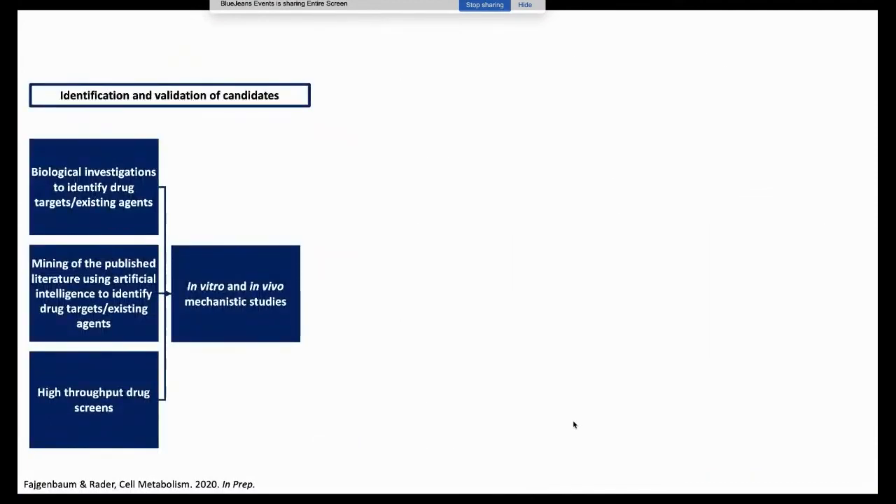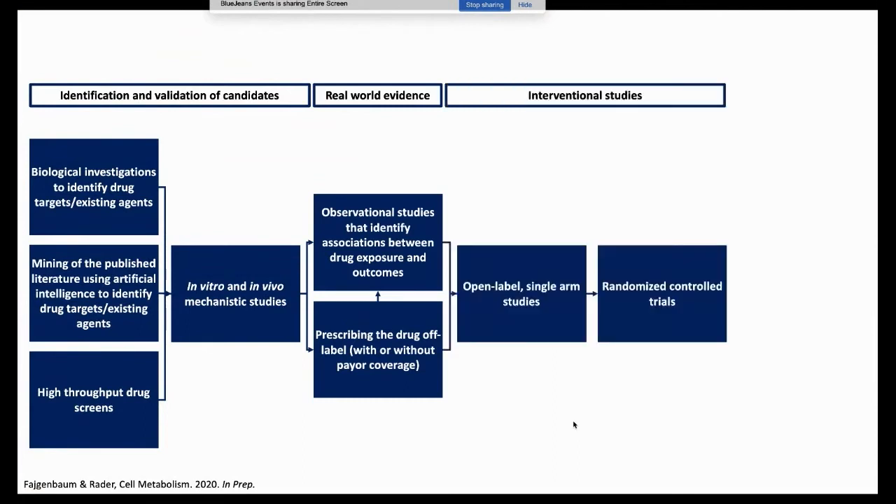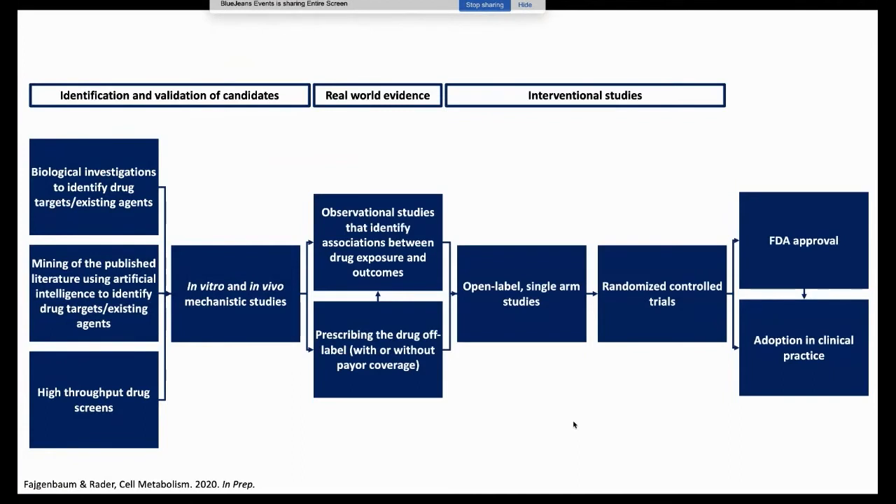When we think about drug repurposing in COVID, the framework we use involves multiple ways to identify candidates and validate that something truly is a drug candidate. With already FDA-approved drugs, those drugs have often already been given to people who have the condition you're interested in. For example, statins are given to many people who already have COVID-19, so you can look for associations between drug exposure and outcomes. And of course there's off-label drug use and interventional studies leading to FDA approval.